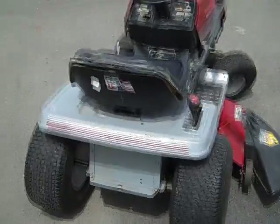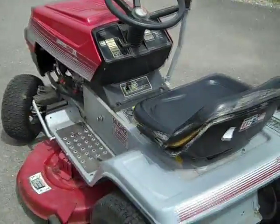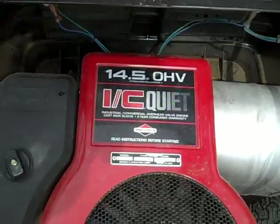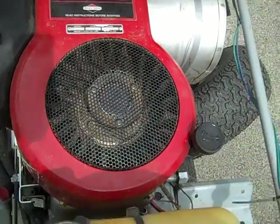For sale, asking $350 or best offer. The unit has a 14.5 horsepower overhead valve industrial commercial Briggs & Stratton motor with a cast iron sleeve.